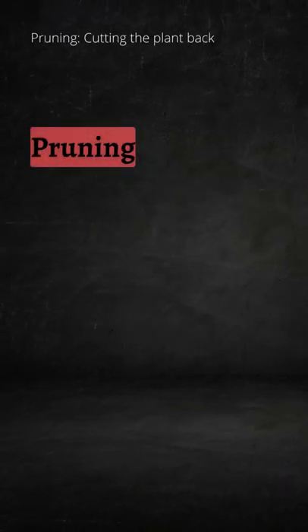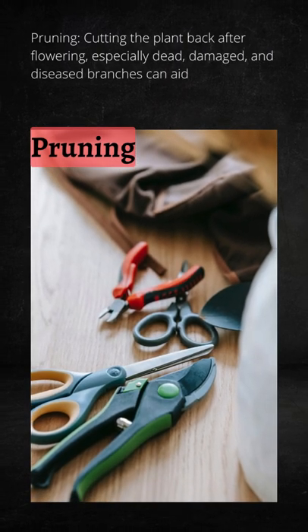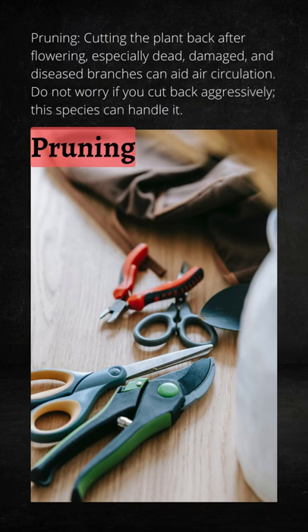Pruning: cutting the plant back after flowering, especially dead, damaged, and diseased branches, can aid air circulation. Do not worry if you cut back aggressively — this species can handle it.